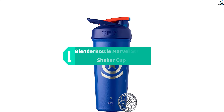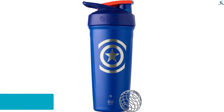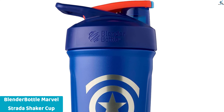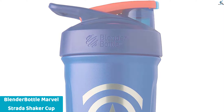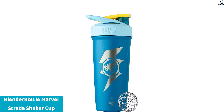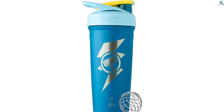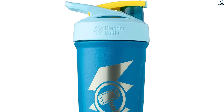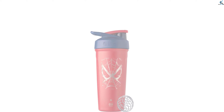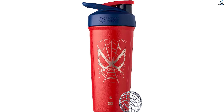And finally, at number one — the Blender Bottle Marvel Strata Shaker Cup. This sleek and functional 24-ounce insulated stainless steel water bottle features an iconic Spider-Man web design. With its double-wall vacuum insulation, it keeps your beverages cold for hours. The integrated wire whisk effortlessly blends protein shakes, smoothies, and more. Whether you're a Marvel fan or simply looking for a durable and stylish hydration solution, this Spider-Man themed shaker cup is a perfect choice.